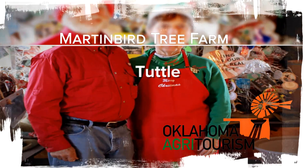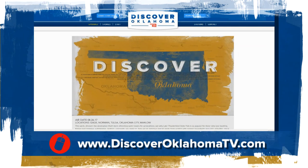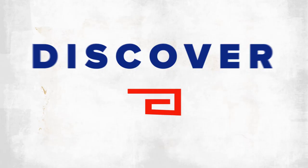Check out the new Discover Oklahoma TV dot com — see stories you might have missed, catch up on entire episodes, or send us an idea for the next place we should visit. Do it all at DiscoverOklahomaTv.com.